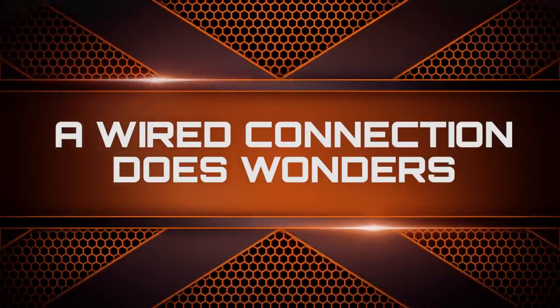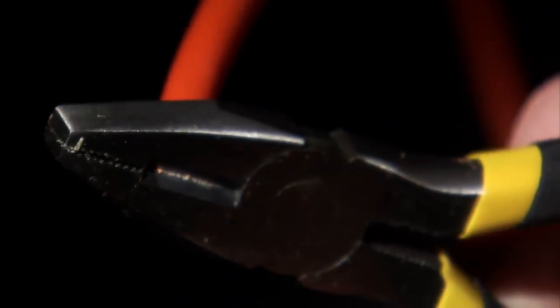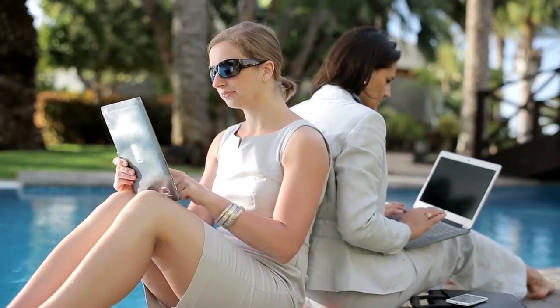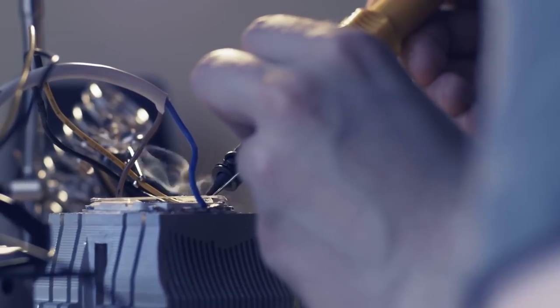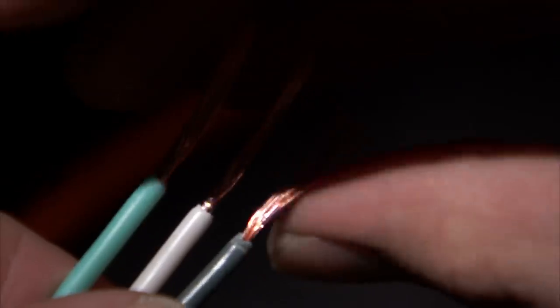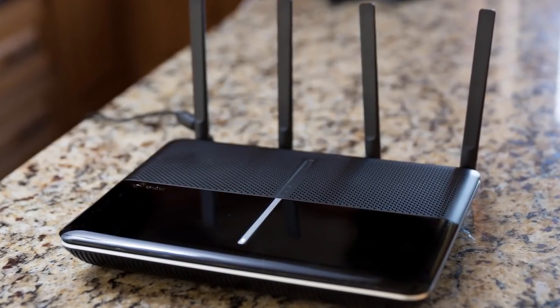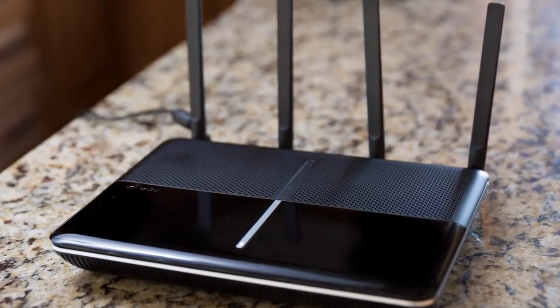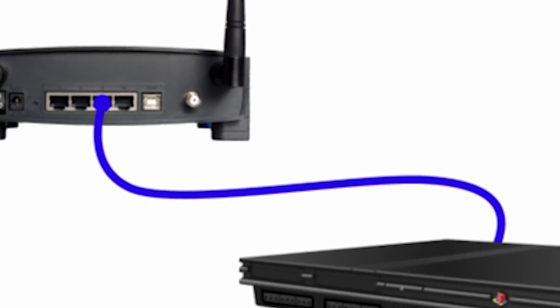A Wired Connection Does Wonders. The age of wireless internet is upon us, and wires are quickly becoming obsolete. However, when it comes to maintaining reliable connectivity, a wired connection is infinitely better. Depending on the position of the internet router in your house, it may be impossible to have a wired connection because you need to plug an ethernet cable from the back of your router to the back of your PS4.